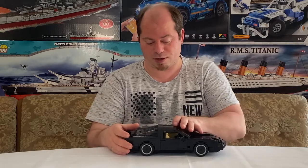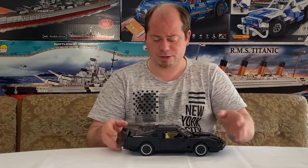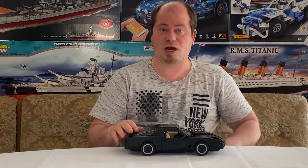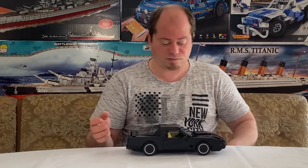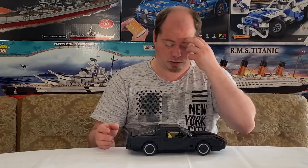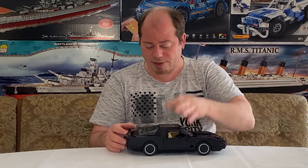Die Türen lassen sich auch besser aufmachen als bei dem anderen BlueBrixx-Modell, das ich habe. Was ich schade finde: Man kann den Kofferraum nicht aufmachen. Das finde ich wirklich schade – also BlueBrixx, ganz ehrlich, das hätte man besser machen können.